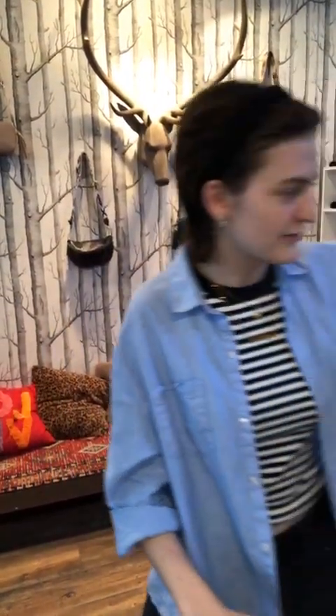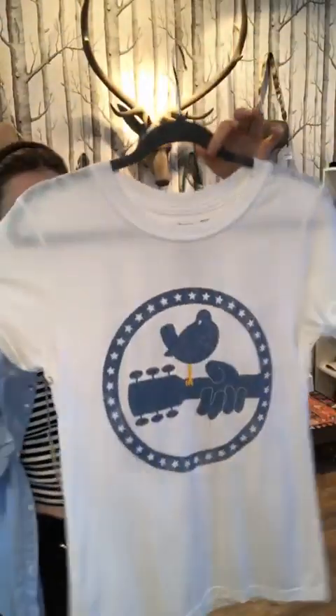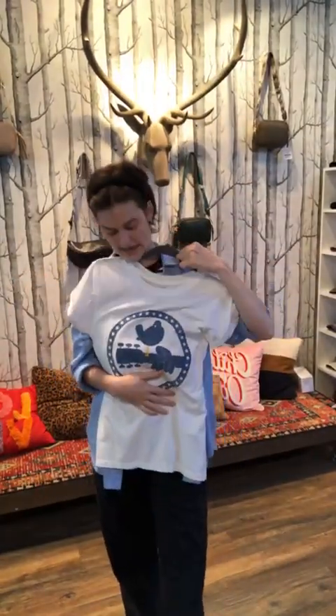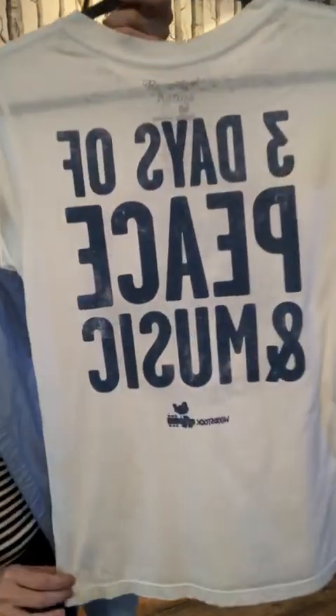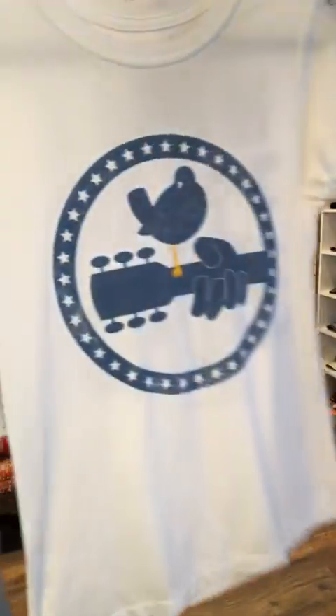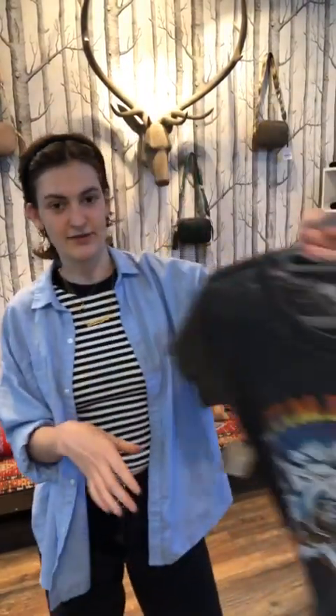First we're going to look at Recycled Karma — a brand that makes super cute graphic tees. This first one is a Woodstock graphic. It's such a light, easy tee — I love the cuff sleeve on it. Such a light summery tee you could just wear with denim, like a light wash denim that matches the graphic. It has 'Three Days of Peace and Music — Woodstock' on the back. I love this distressed look — just a very casual, fresh, light tee for the summer.